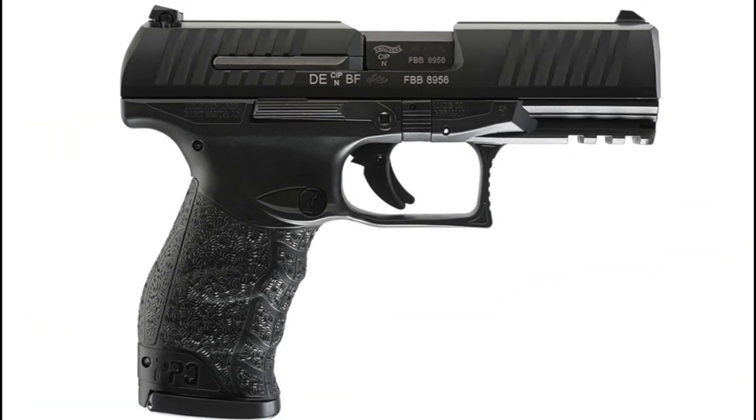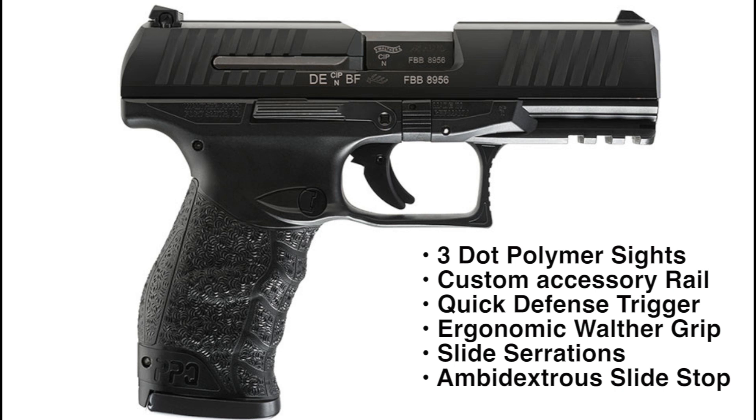Everett Dagger, Director of Marketing for Walther Arms, highlights the features of the new PPQ-45.